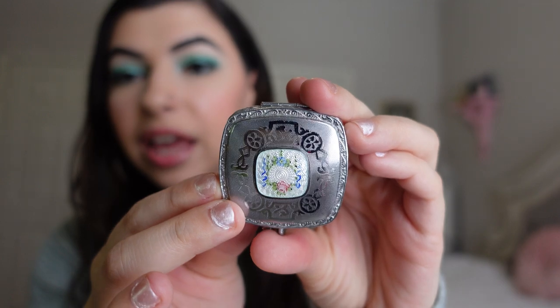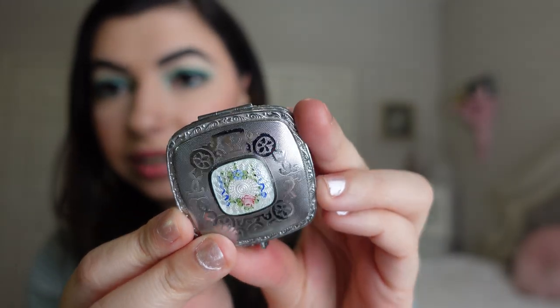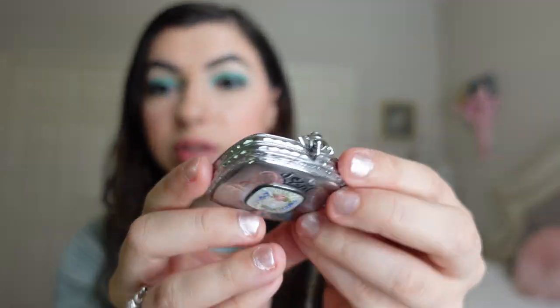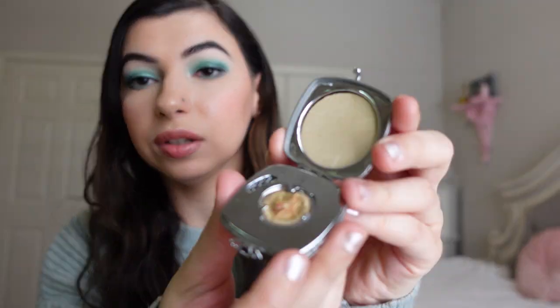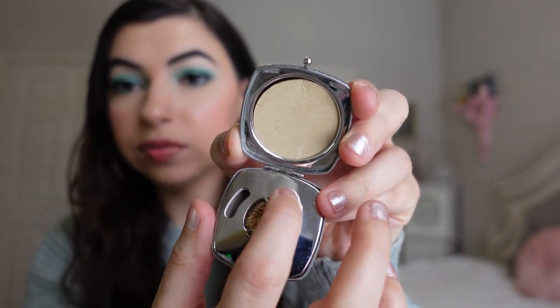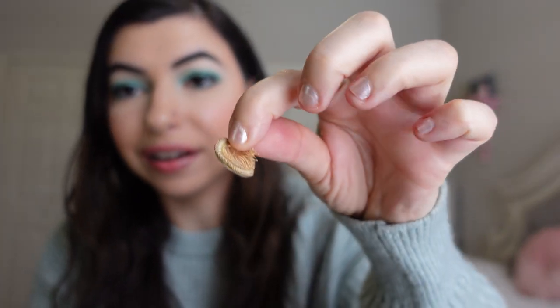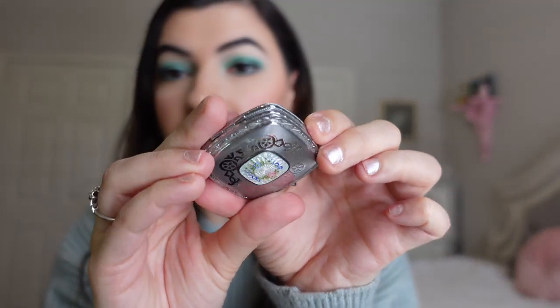Nikki also got me a vintage compact, which is so gorgeous. It is this silver color with enamel on it — so pretty. I think it used to be a dance compact and there was a chain that went off of it. It might be from the twenties — it looks really old on the inside. It has a powder sifter that you can adjust so the little holes move, and then look at this teeny tiny little puff. This is amazing — I could not believe when I opened it. I love how dainty and cute it is.